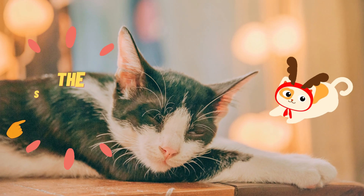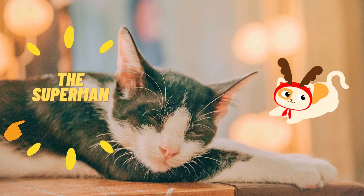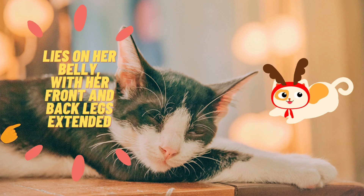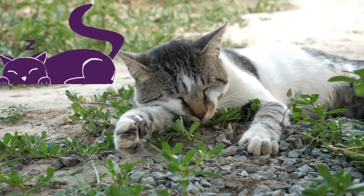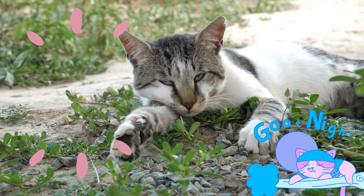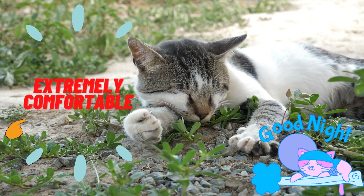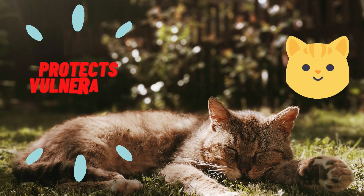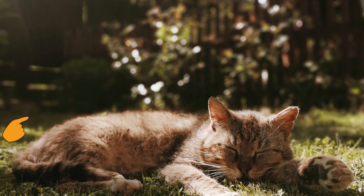The Superman: in this position, your cat lies on her belly with her front and back legs extended outward like Superman soaring through the air. For the most part, this sleep position shows that your cat is extremely comfortable and probably in a deep state of sleep. The Superman position also protects vulnerable organs by keeping them covered and out of sight.